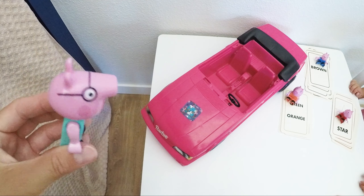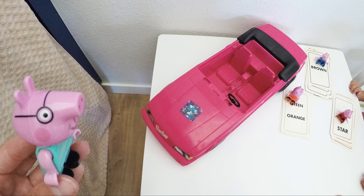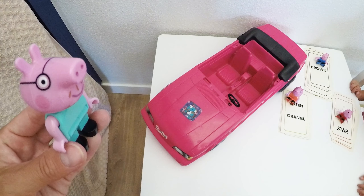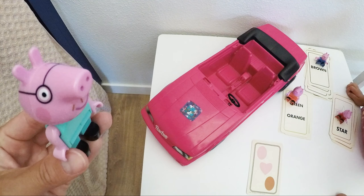And here comes Daddy Pig — dirty pig, dirty pig! You are gonna get the last challenge. One, two, three piggies already played, and now it's your turn, Daddy Pig. Do you wanna see what your cards will be? They are super tricky!